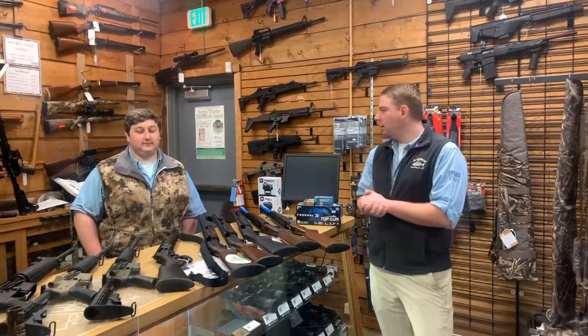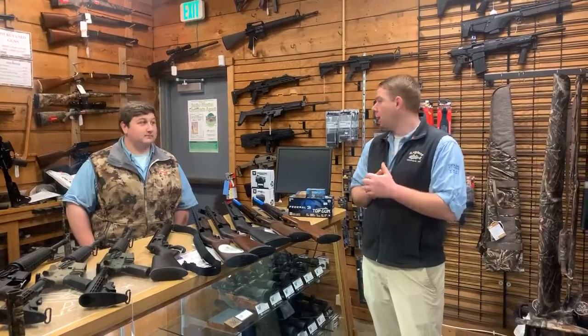Good morning everybody. Mike and Mike here giving our daily update. First off, we are open, but we are doing carryout only.